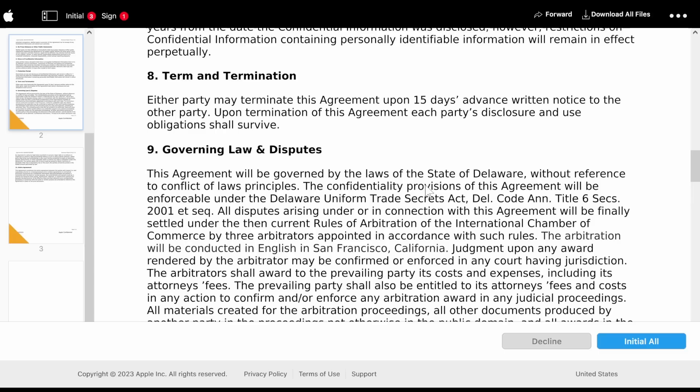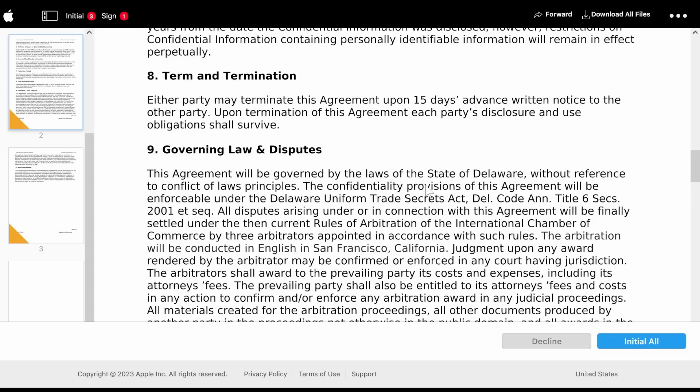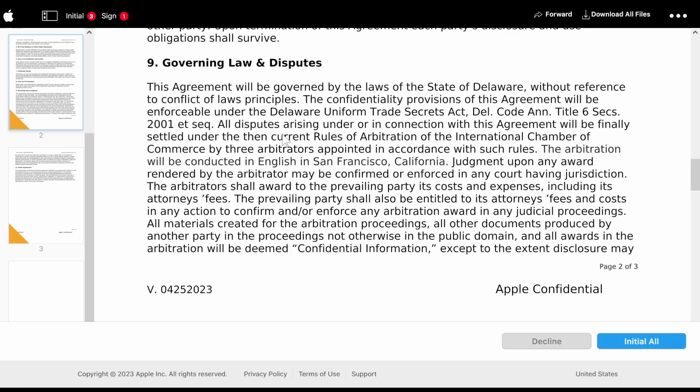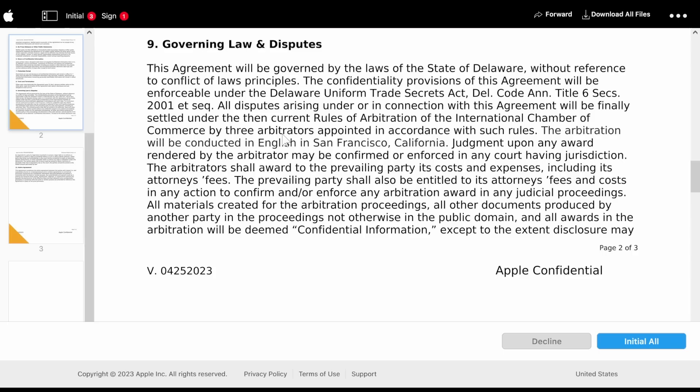Termination: either party may terminate this agreement upon 15 days' advance written notice to the other party. Upon termination, each party's disclosure and use obligations shall survive. That doesn't really sound like a termination. Governing law and disputes: this agreement will be governed by the laws of the state of Delaware without reference to conflicts of law principles. The confidentiality provisions will be enforceable under the Delaware Uniform Trade Secrets Act, Delaware Code, Title VI, Section 2001.